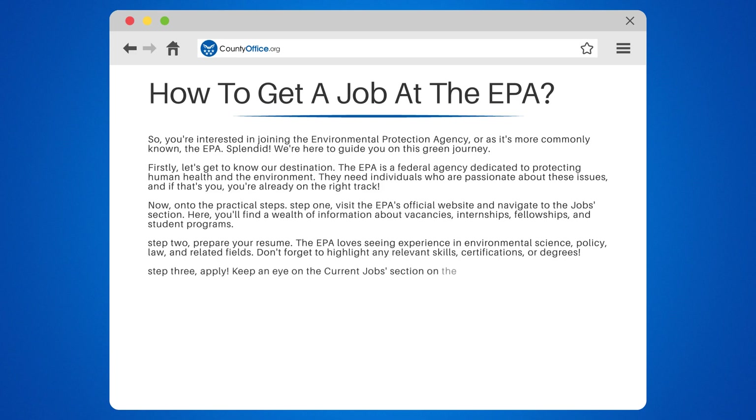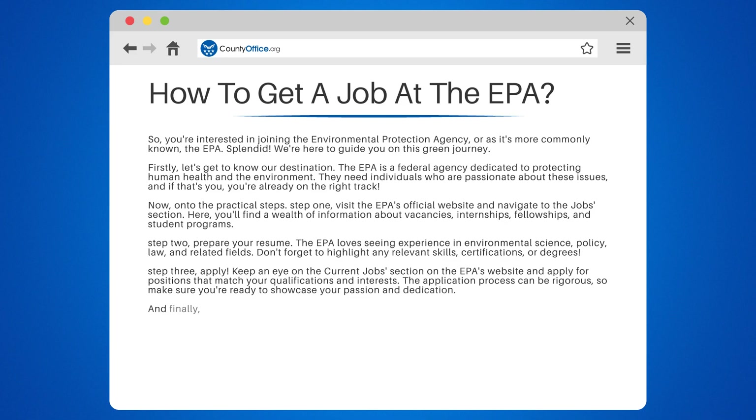Step 3: Apply. Keep an eye on the Current Jobs section on the EPA's website and apply for positions that match your qualifications and interests. The application process can be rigorous, so make sure you're ready to showcase your passion and dedication.